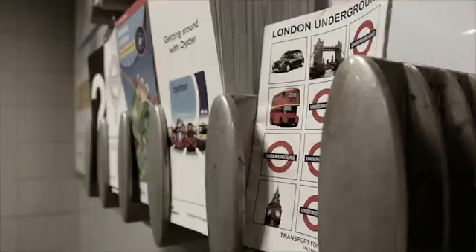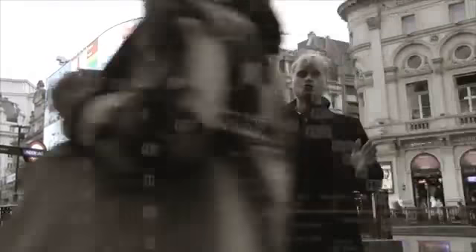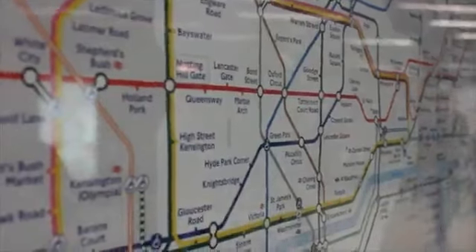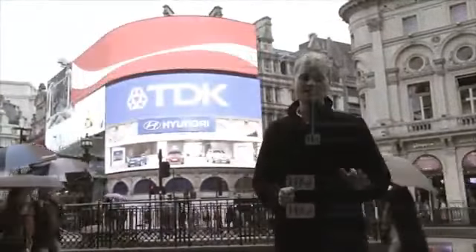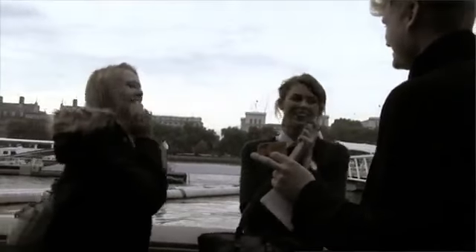Being an international travelling magician, you will have visited London. Now, with this souvenir map, you can take your spectators on a journey they will never forget. Your spectator is going to visualise a journey. They start anywhere they want, they travel in any direction, and they decide exactly where they're going to stop. You never look at the map, and without them saying anything or writing anything down, you reveal their exact journey — telling them where they started and where they ended up. I went for Stratford and Mile End.